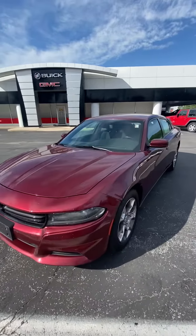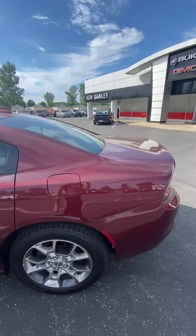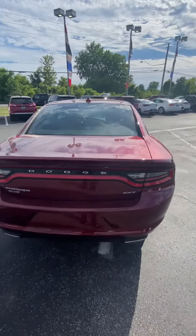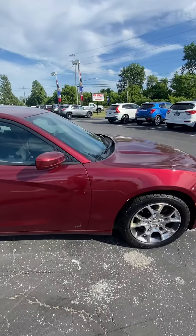Hi, this is Micah at Ken Ganley Buick GMC. I just want to get you a better view of our 2017 Dodge Charger. This is an all-wheel drive vehicle and it does have the 3.6 liter V6 in it. For being a 2017 and used, it is still in pretty good condition.